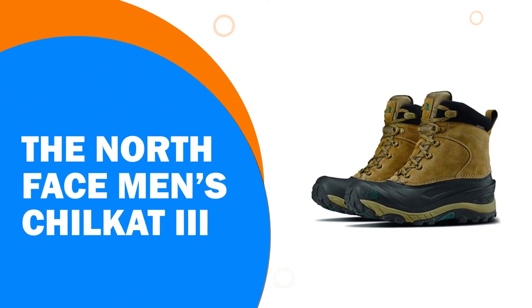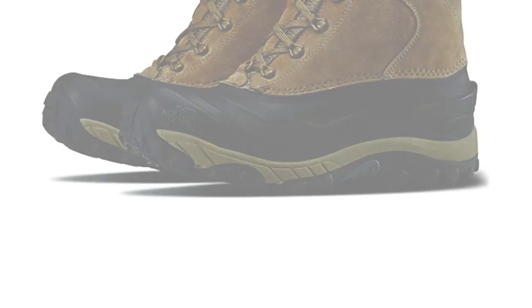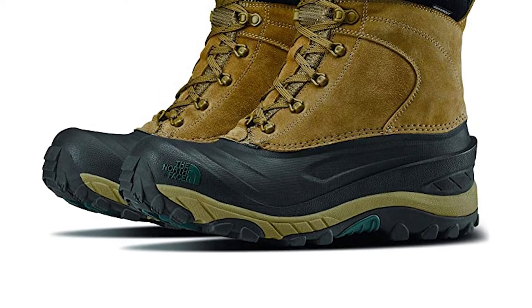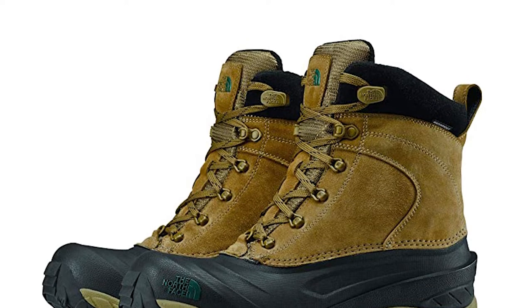Number 10: The North Face Men's Chillcat 3 — one of the best men's snow boots available. North Face is named after the most difficult side of a mountain to climb. These boots are waterproof and insulated.